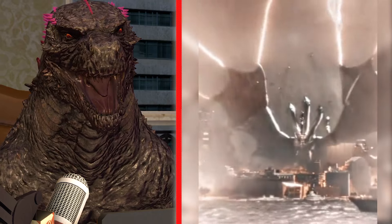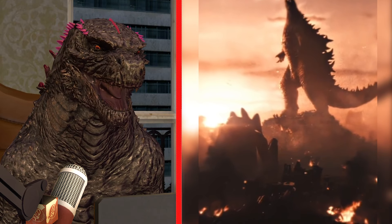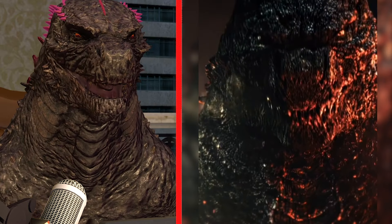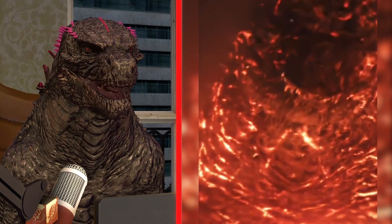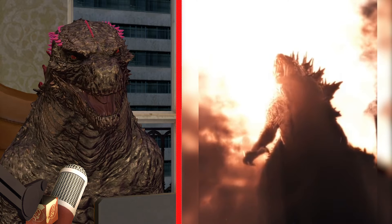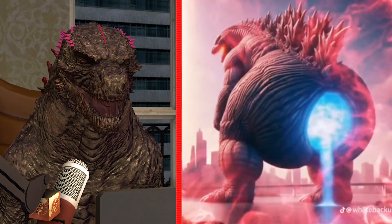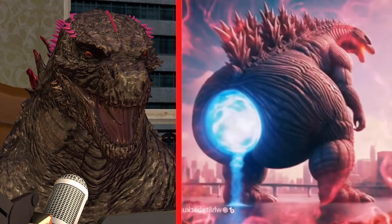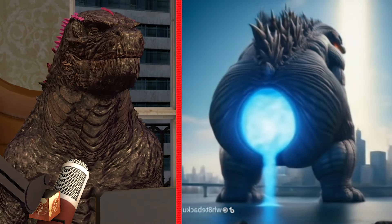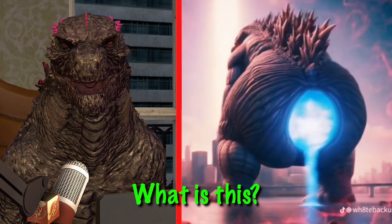I was not expecting a guitar edit — that is cool! And a Godzilla edit too? We got two in one with this one, that is fire, that is absolutely fire. Now we're reacting to one more free edit.